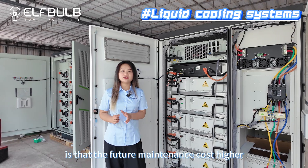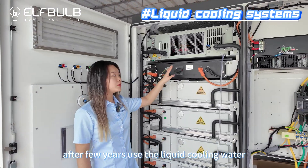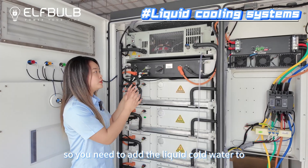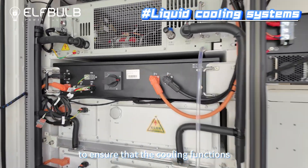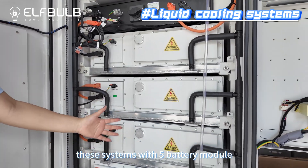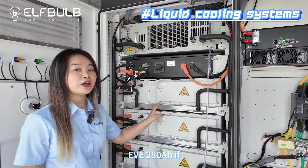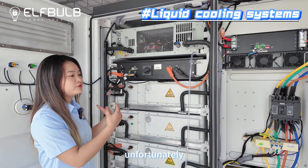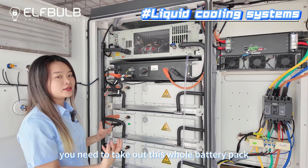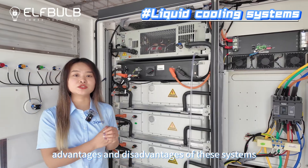But the disadvantages of this liquid cooling system is that the future maintenance costs are higher. Because you can see the liquid cooling water inside — after a few years of use, the liquid cooling water will be consumed, so you need to add liquid cooling water to ensure the cooling function. Also, you can see these systems have 5 battery modules, but each module inside has 52 cells, EVE280. So if, unfortunately, the cells have issues, you need to take out the whole battery pack, which is very heavy.